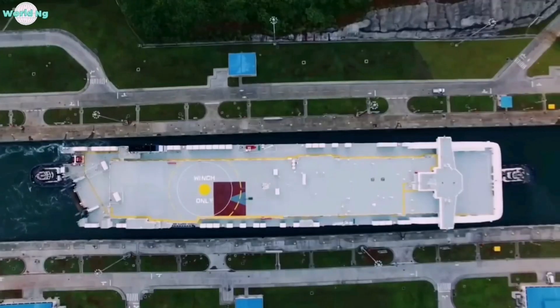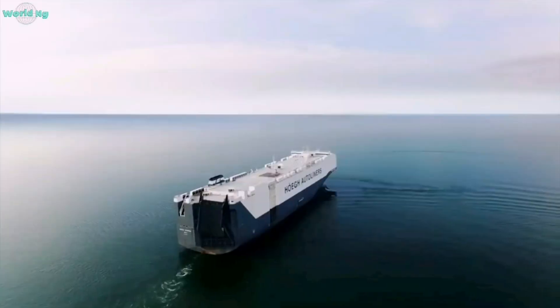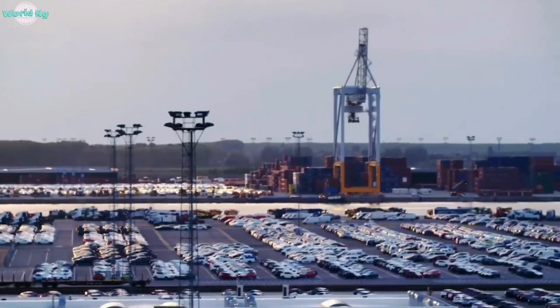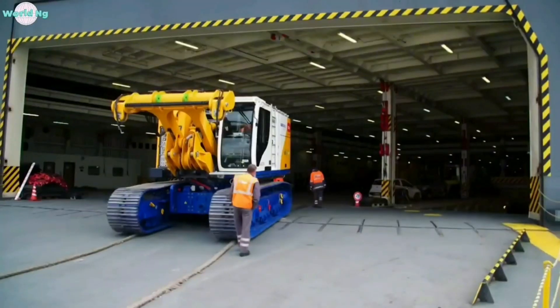A gigantic ship operates through a complex system of engineering and logistics to transport cars and machines overseas. These ships, known as car carriers or roll-on/roll-off vessels, are specifically designed to accommodate the transportation of vehicles and heavy machinery.